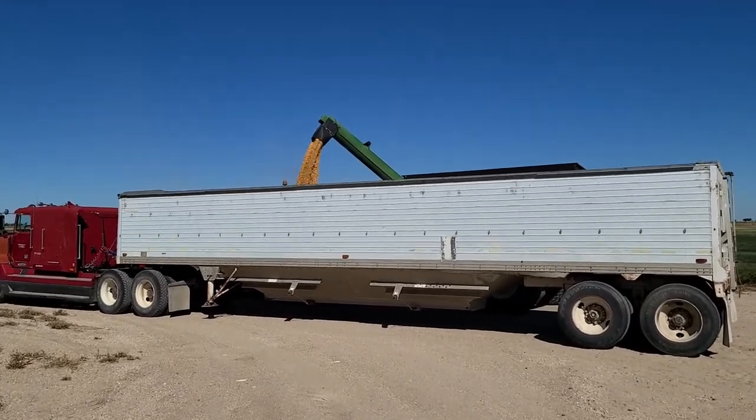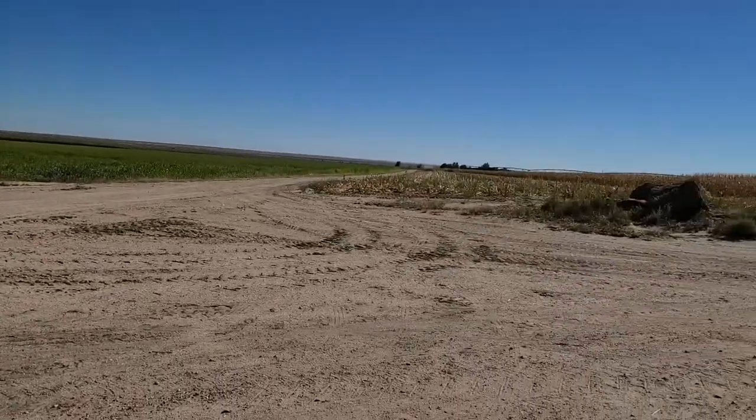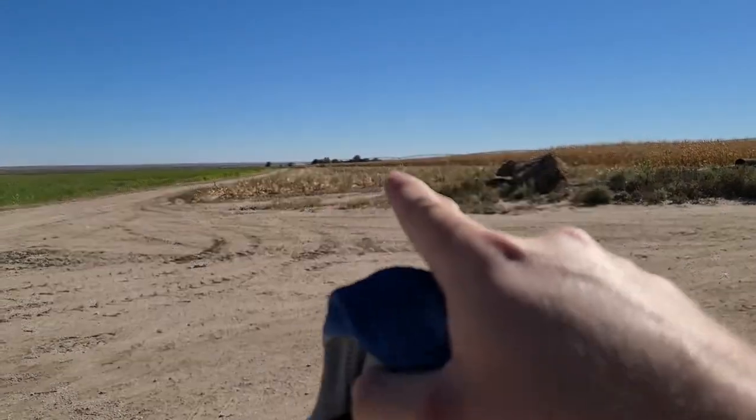Well, last load for the day. We'll take this back over to the grain bin. We just went and cut a little bit here just to move the pivot so it's out of the way. Corn's getting a little too wet now — really dry stuff at first, and now we're starting to get into the wetter stuff. We just have to wait for it to dry down a little bit, because it's getting too wet to put into a grain bin — that can cause lots of issues. So, unload the semi, call it a day, and then go work on some more equipment.